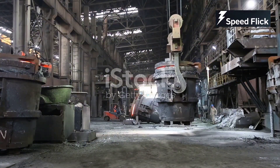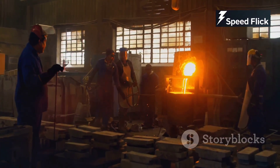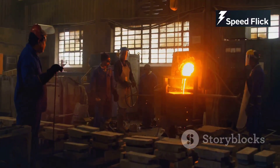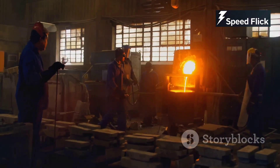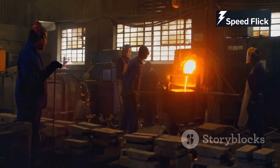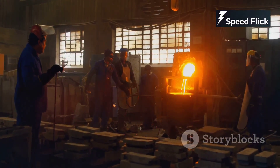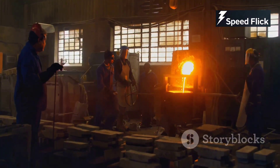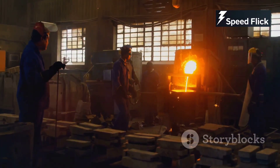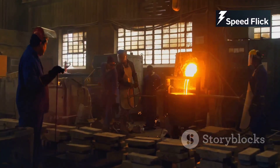Our journey begins with the raw materials — the building blocks of any engine. The most common metal is iron, the backbone of the engine block. But it's not just any iron; it's a special blend designed for strength and heat resistance. This blend ensures that the engine can endure the high temperatures and pressures it will face during operation. The process of creating this special blend involves precise control over the composition and the manufacturing process, ensuring that each batch meets stringent quality standards.